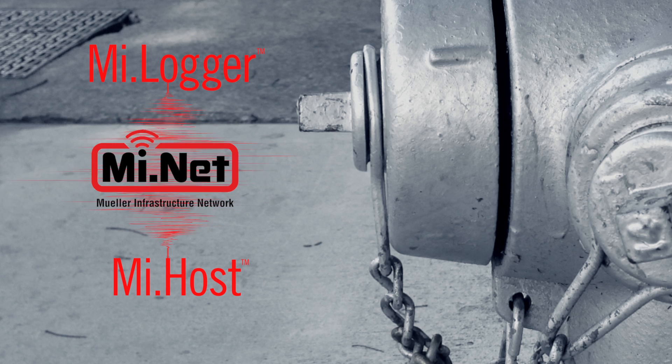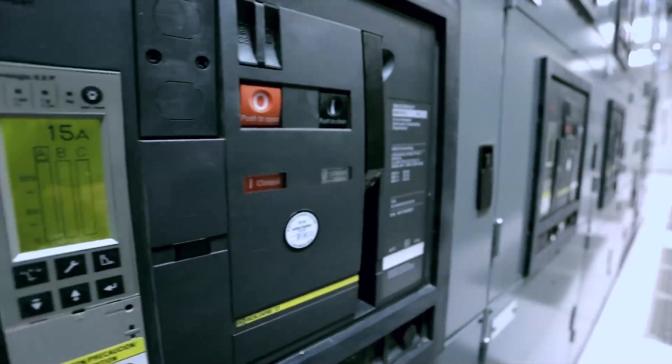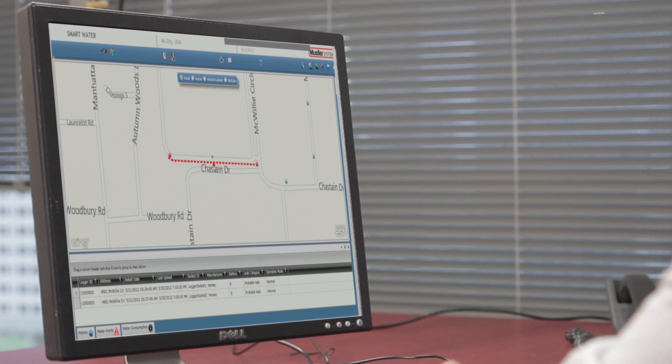MyLogger transmits the report through the MyNet system's two-way network to MyHost, the host software component of the MyNet system. By logging in to the MyHost user interface, which is integrated with ESRI GIS mapping software, you can view and analyze the findings on your desktop.